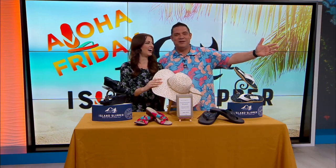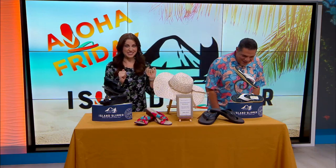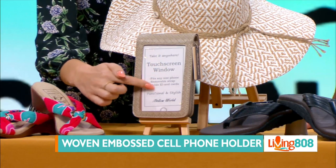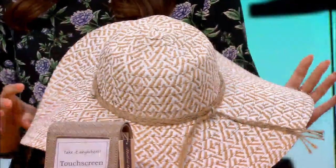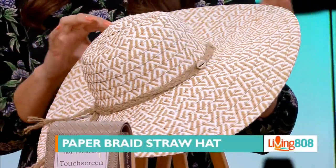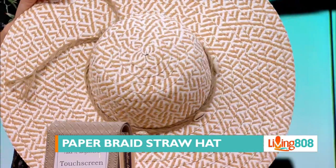Now, these next items are not part of the 25% off deal, but we did want to show you — how cute is this phone holder? It has a touchscreen window — it's a woven embossed phone holder. And this hat — I love it. This is the paper braid straw hat. To find out more, check out islandslipper.com.